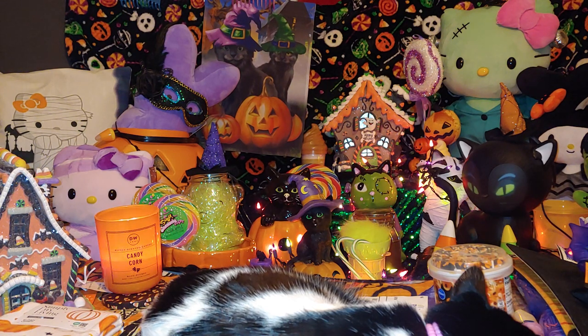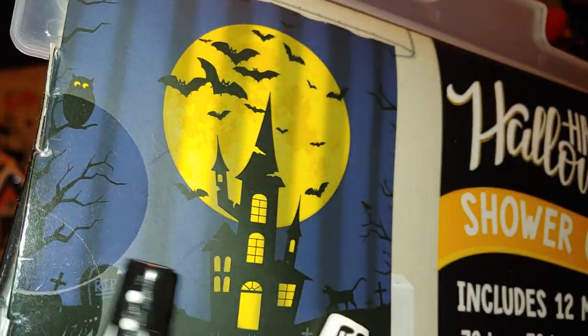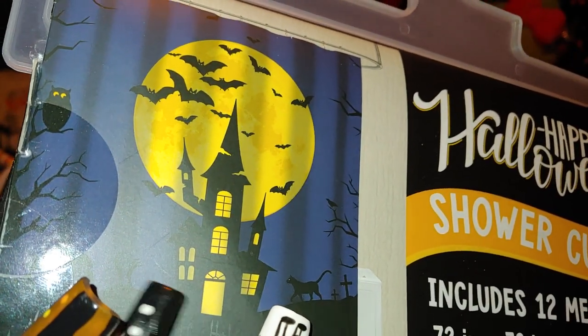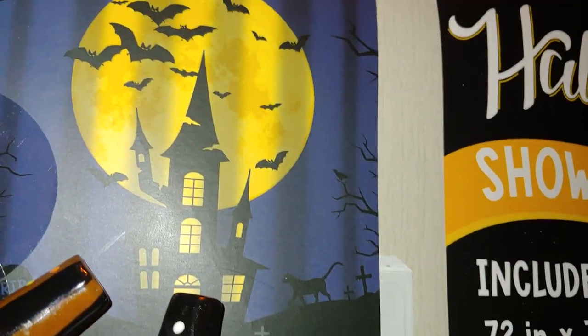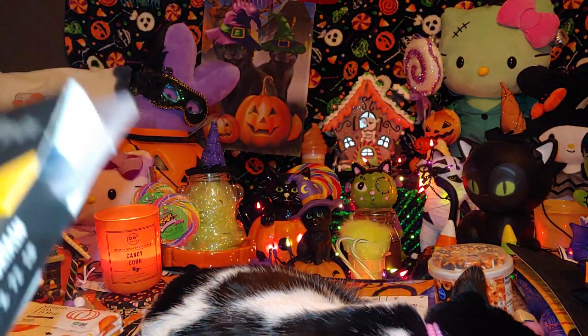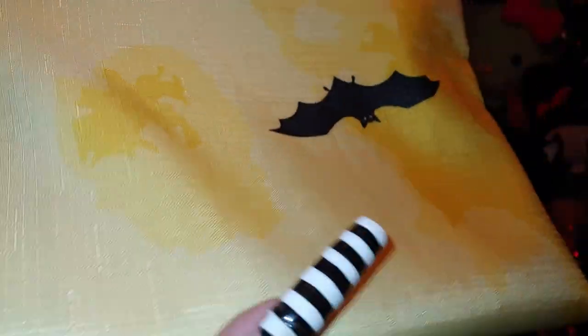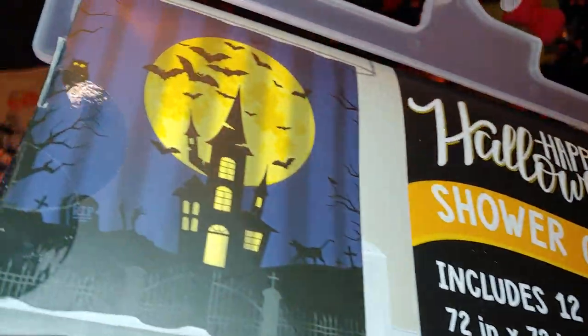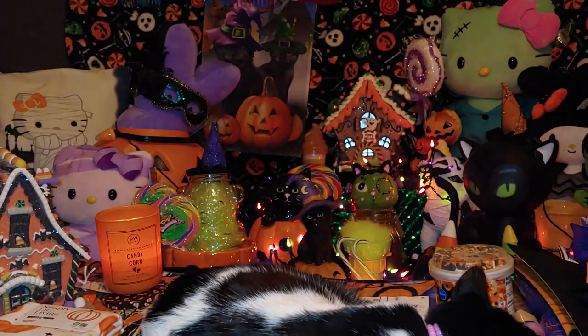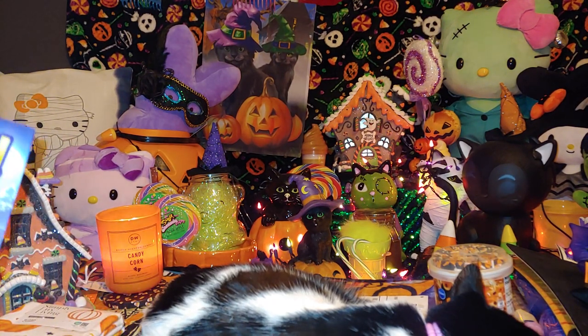Mr. Handsome and I chose this shower curtain together — I really like it. It has a haunted house with a big full moon, bats, and a little black kitty cat. I love the midnight velvet blue background. It comes with metal hooks and was ten dollars. It's very thick, heavy material — great quality in my opinion. It'll go in one of our bathrooms.